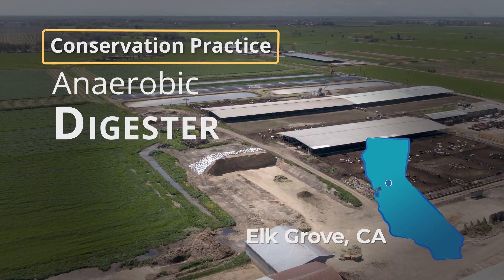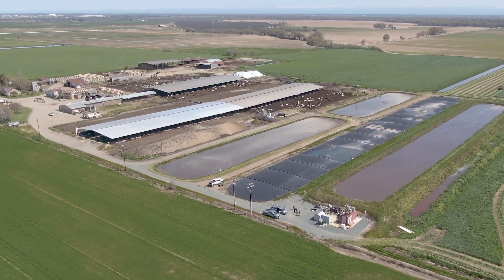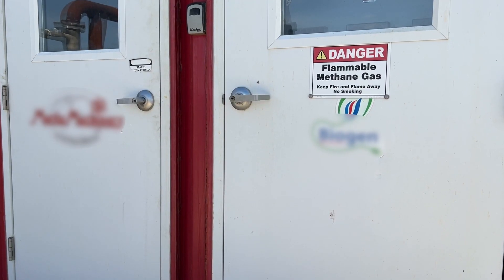The anaerobic digester is a practice that collects the gas that is produced from a dairy lagoon. When the manure is broken down and digested, it gives off methane gas. That gas is collected and sent to an engine, which then generates electricity.